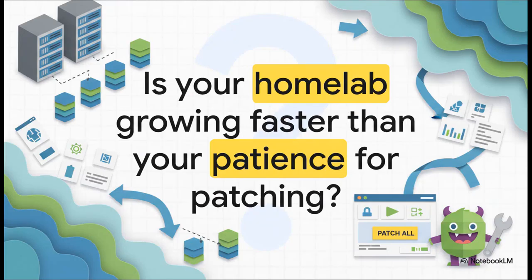Is your home lab growing faster than your patience for patching? Yeah, let's be real, this one probably hits a little too close to home for a lot of us, right? You spin up a few containers, then a few more, and suddenly your Proxmox host looks less like a lab and more like a sprawling digital city. And trying to keep every single one of them patched and secure — forget it. That's practically a full-time job.